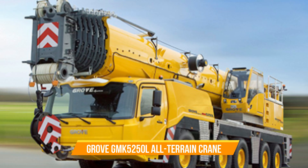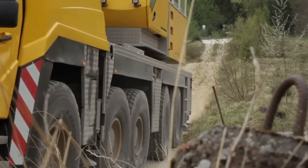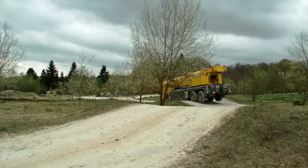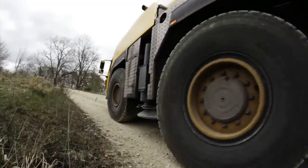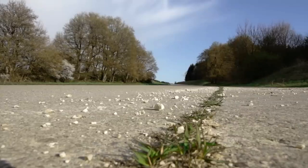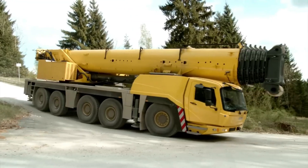Number nineteen: Grove GMK 5250L All-Terrain Crane. The GMK 5250L crane by Grove incorporates a single engine concept, first introduced in the Grove GMK 6400 model. The engine used is a Tier 4 Final / Euro MOT 4 Mercedes-Benz OM 471 LA — a six-cylinder diesel engine known for its reliability and performance. It has a power rating of 390 kilowatts (520 horsepower) and generates a maximum torque of 2,460 newton meters, providing ample power for heavy loads and complex lifting tasks.